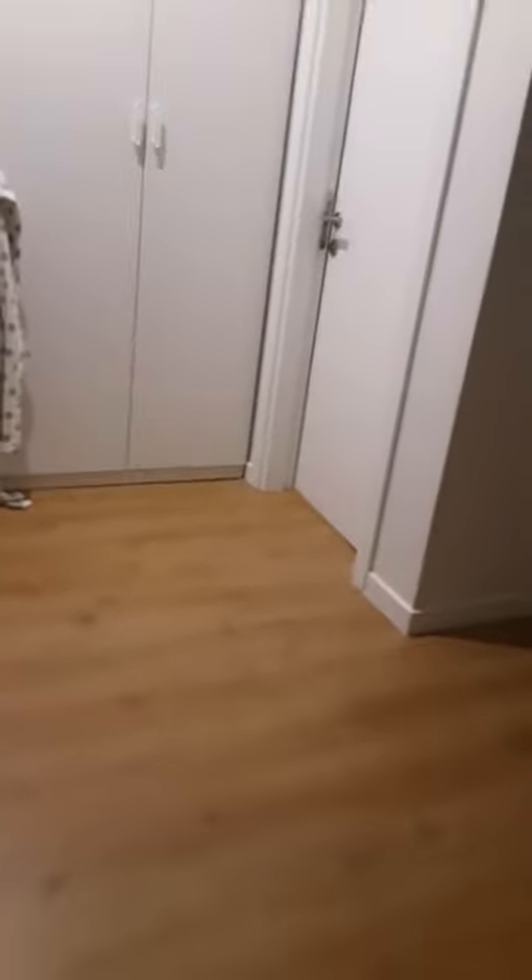This is all for today guys, I'm done with showing my house.